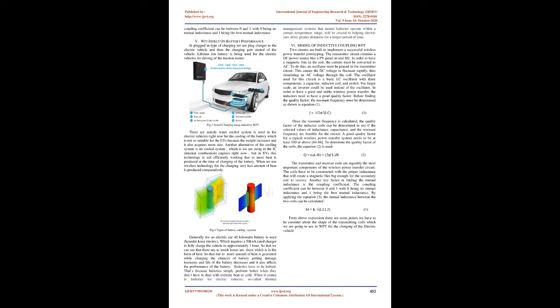Generally, for an electric car, a 40 kW battery is used (e.g., Hyundai Kona Electric), which requires a 50 kWh rated charger to fully charge the vehicle in approximately 1 hour. This shows that there are significant losses in the form of heat. Due to more heat generated while charging, the chances of battery damage increase and battery life decreases, affecting performance. Batteries perform better when they don't have to deal with extreme heat or cold; thermal management systems ensuring batteries operate within a certain temperature range will be crucial to helping electric cars drive greater distances for longer.